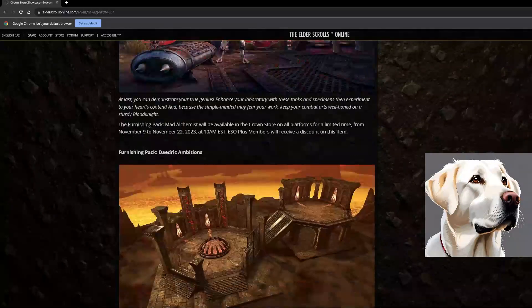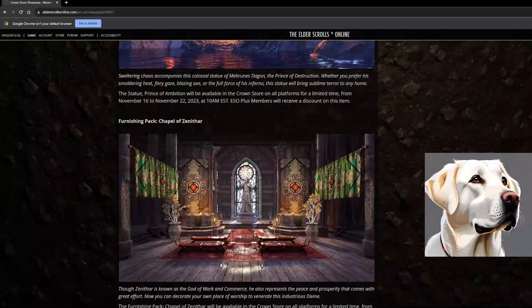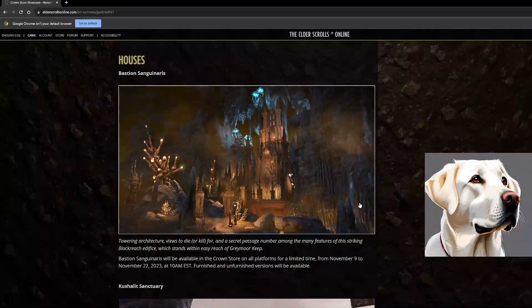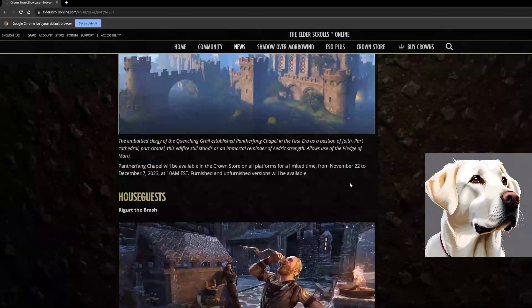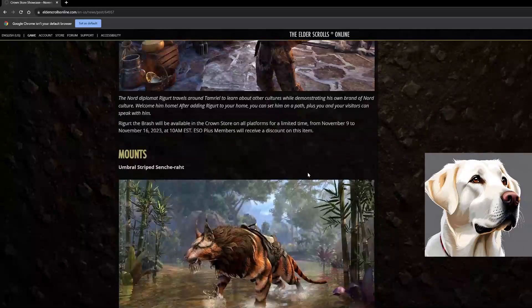There are some cool furniture items — a bunch of vampire themed stuff, Daedric themed stuff, and Zenithar themed stuff, plus some music boxes. The Bastion Sanguinaris house is coming back along with the Kushalit Sanctuary and the Panther Fang Chapel. Very nice. We've also got Rigor the Brash as a house guest.